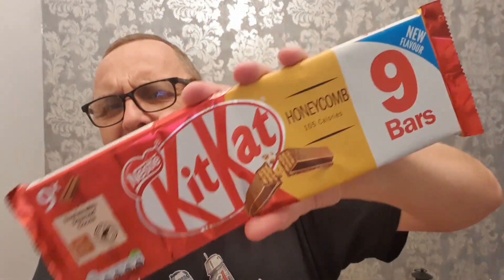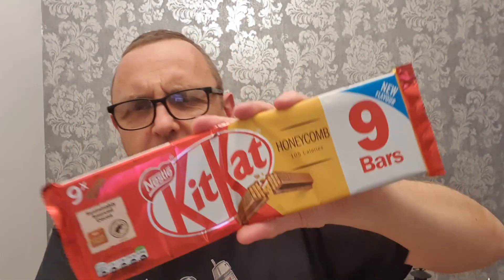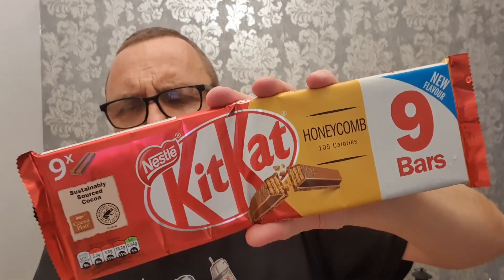Hello and welcome to the Adam and Val YouTube channel. KitKat — you may or may not be aware, depending on how much you've watched this channel or what video goes up first — KitKat have got some new flavours out in this country.